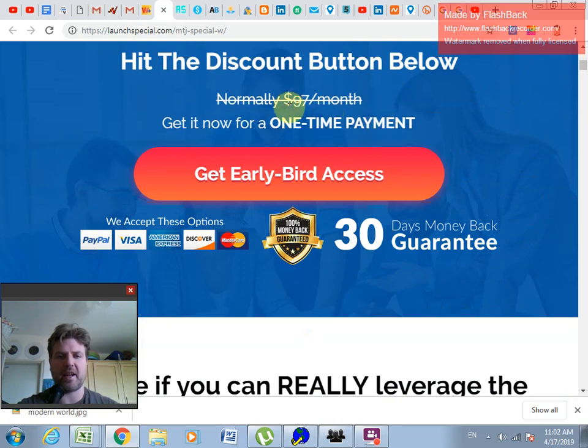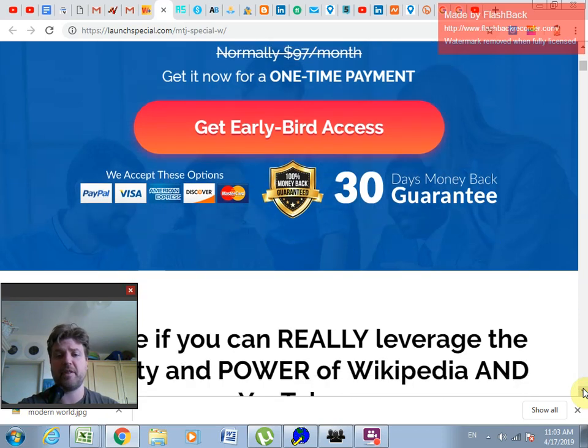Right now they're normally asking $97 a month for this, but they're giving you an early bird access discount — a one-time payment of $47. I want to repeat that: it's a one-time payment, but this is only temporary and will probably expire in the next month, then go up to $97 a month.